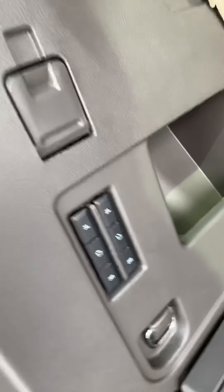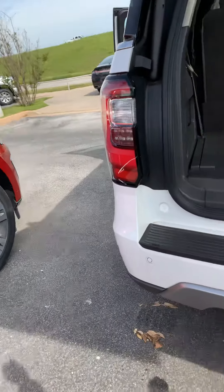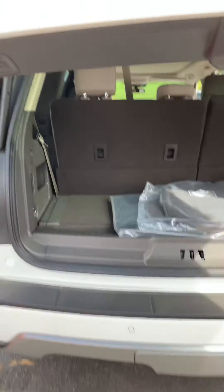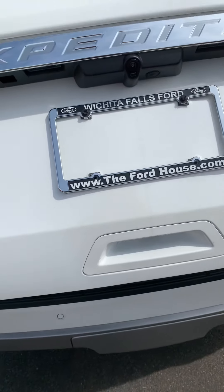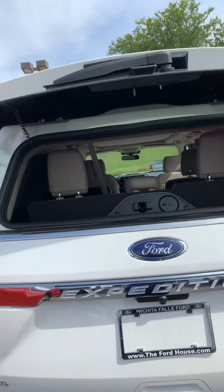The power seats let you drop down all three rows or just the two rows. There's the power lift gate again. I'll show you where you push that button right here — that pops open the top so you can access your shelf.